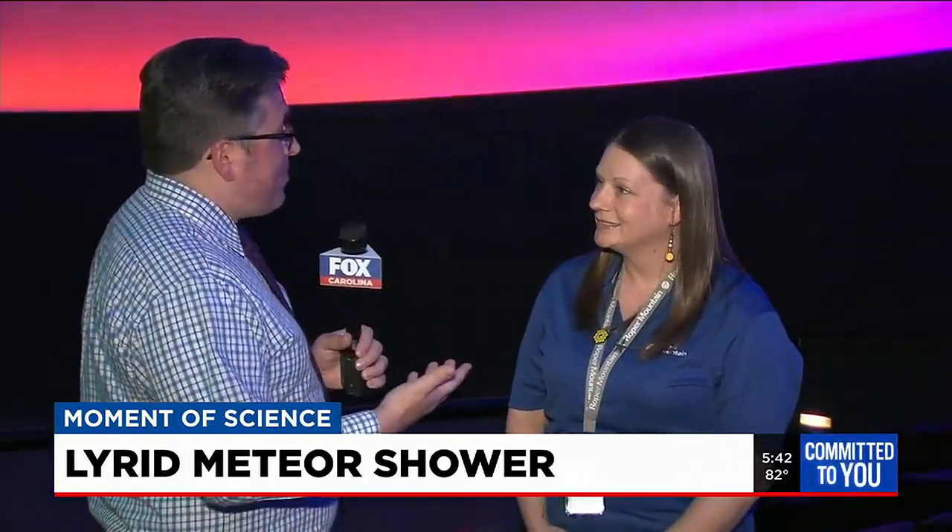Thanks for having us, good to see you again. So let's start with the Lyrid Meteor Shower — it's one of several throughout the year. Give us some of the science behind it, what are some of the inner workings?